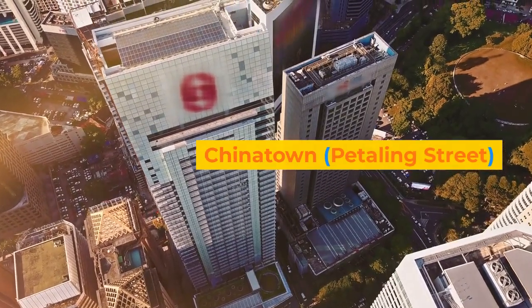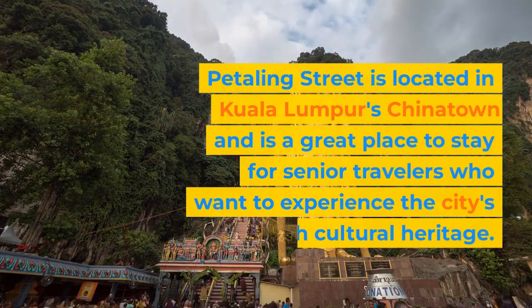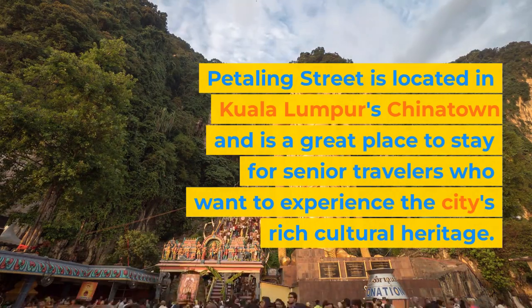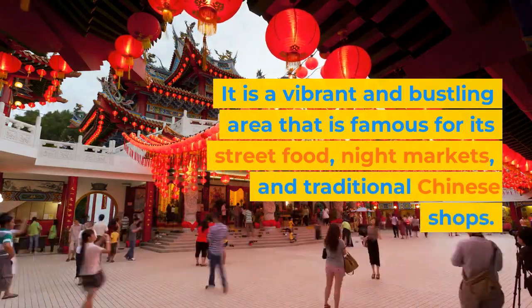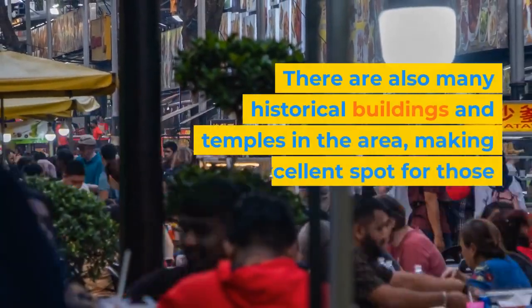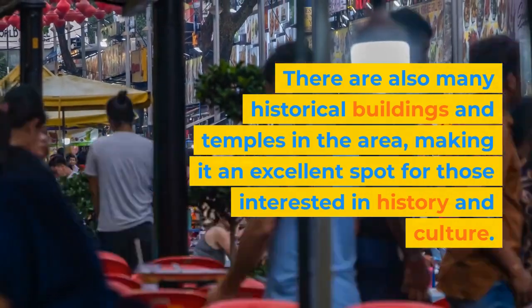Chinatown, Petaling Street. Petaling Street is located in Kuala Lumpur's Chinatown and is a great place to stay for senior travelers who want to experience the city's rich cultural heritage. It is a vibrant and bustling area that is famous for its street food, night markets, and traditional Chinese shops. There are also many historical buildings and temples in the area, making it an excellent spot for those interested in history and culture.